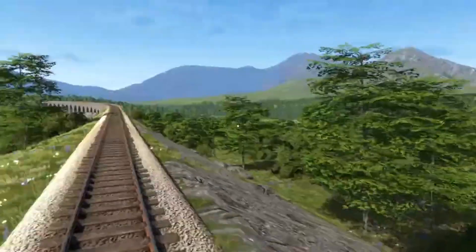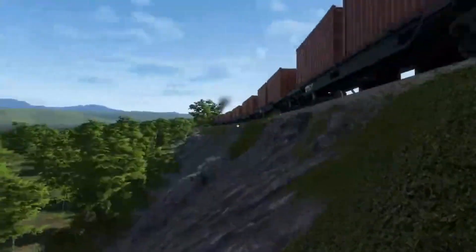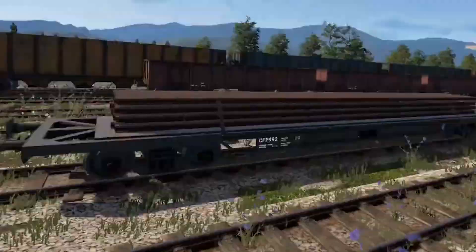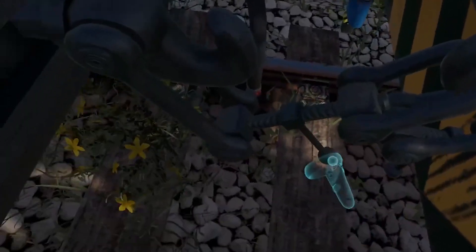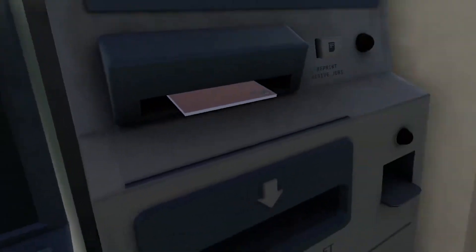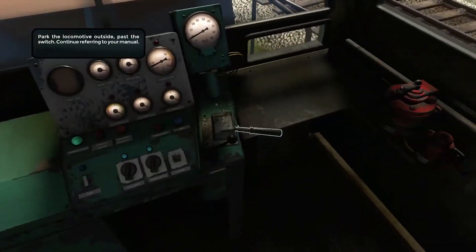Visually, The Rail Valley showcases a well-designed world with attention to detail. The landscapes are vast and varied, including forests, mountains, and industrial areas. The trains themselves are intricately modeled with realistic animation and physics. While the graphics may not reach the level of high-budget AAA games, they are still impressive, especially considering the indie nature of the development.